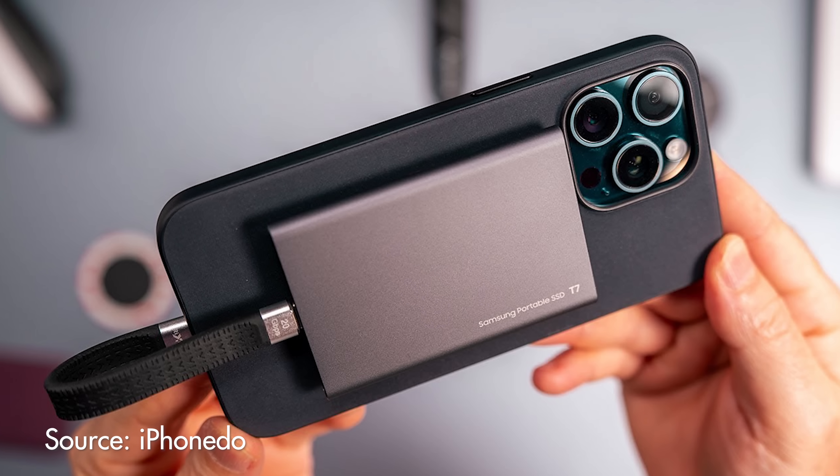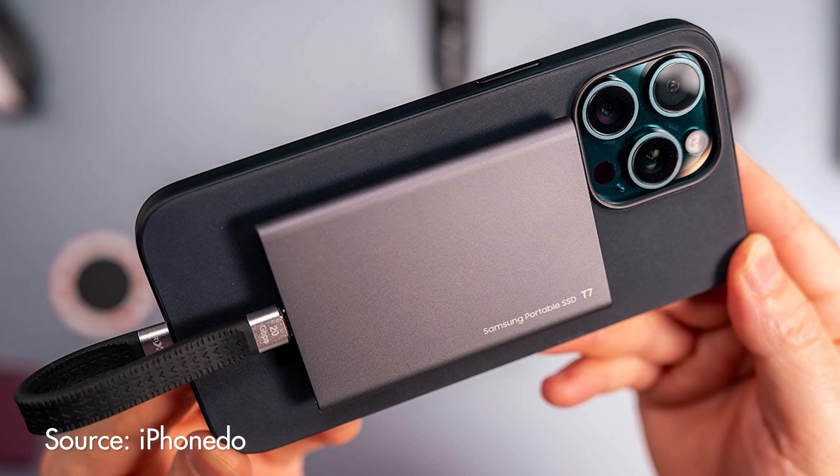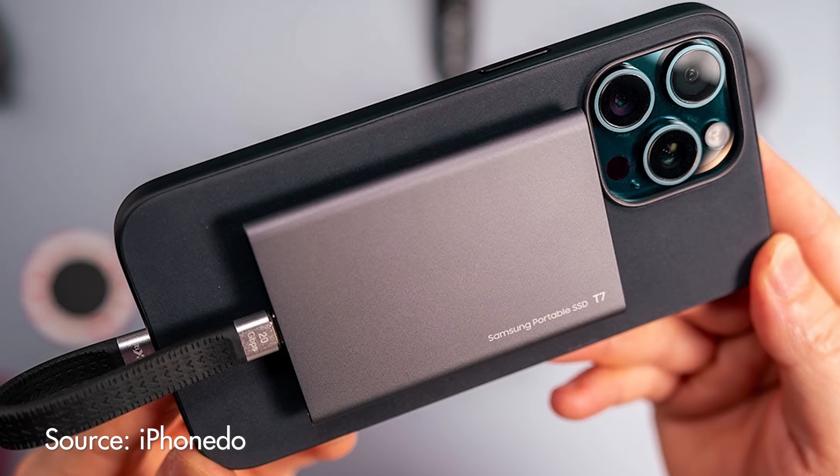Just keep in mind that means you're going to have an SSD dangling from your phone, so you may want to look into buying a case with mounting points, kind of like a camera cage. Or if you want an even sleeker setup, iPhone Doe on YouTube made a video about a DIY MagSafe SSD mount that's super cool — I will link to that video down in the description.